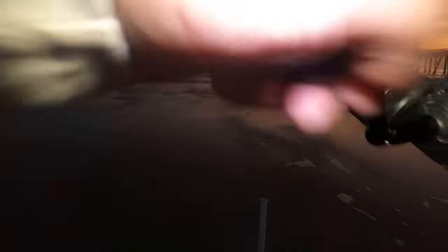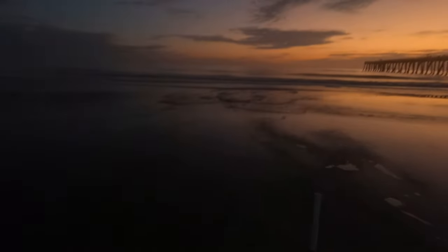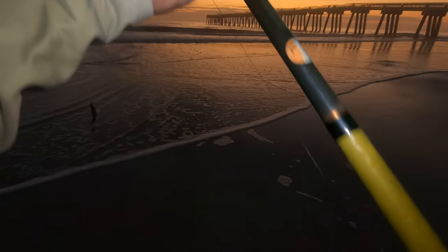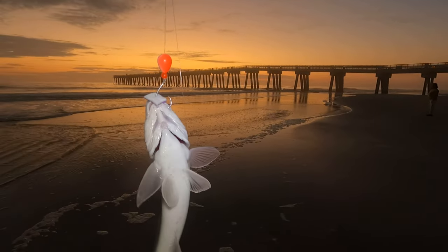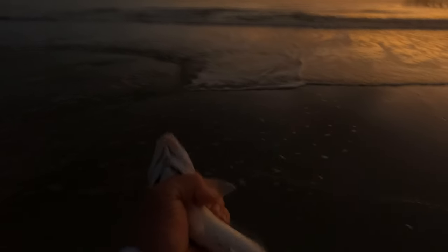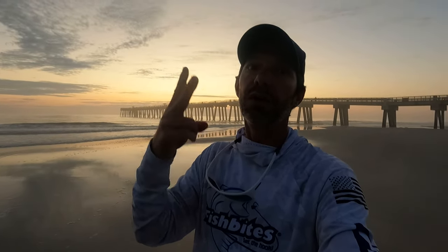All right, let's get some lines in. Might have something on here — yeah, we got a little something! Small hit, come on. Got a lot of sandbar to deal with here in Jacksonville. Little whiting hit the clam, purple Fish Bites — all right, first fish of the morning! Great sign guys. Oh, water's pretty cold. Let's find some bigger ones.